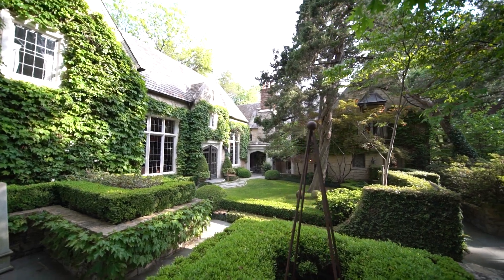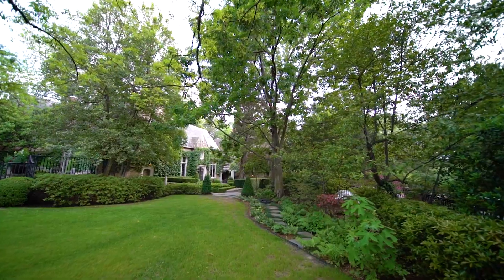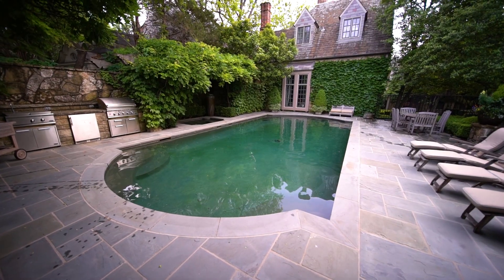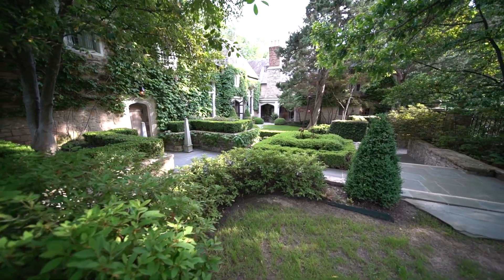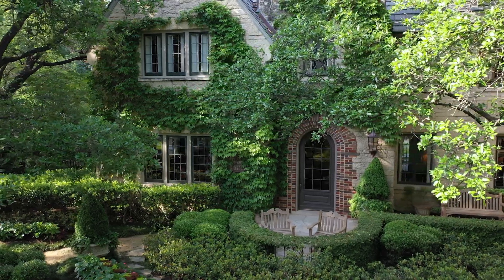With royal manicured grounds to match, the enchanting yard gives you maximum privacy, with hedges, ivy, and azaleas keeping peering eyes out. Cool off in the pool, relax in the spa, and enjoy an evening in this spacious loggia. You are literally living in the country where you see no other houses.